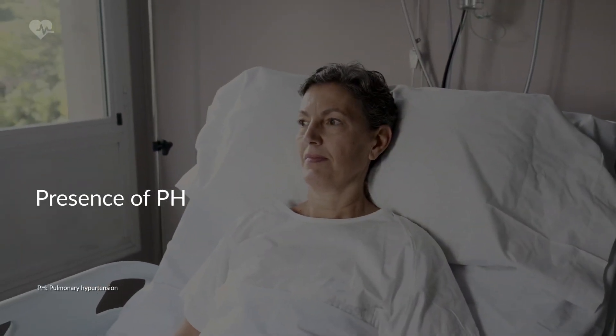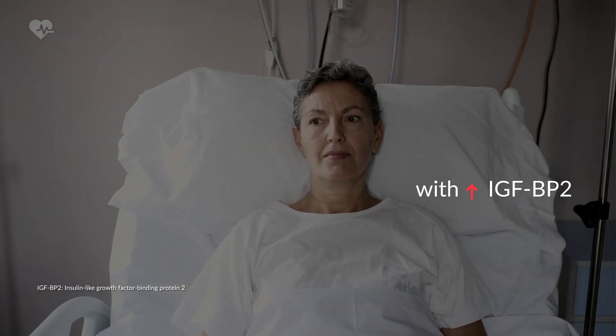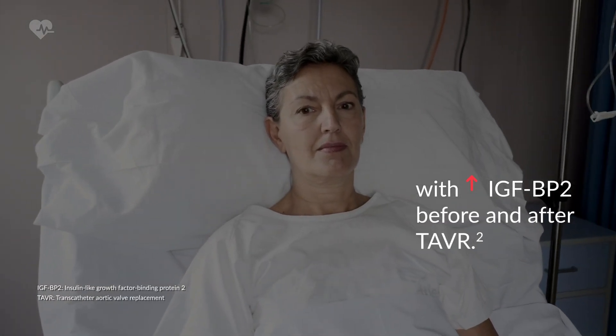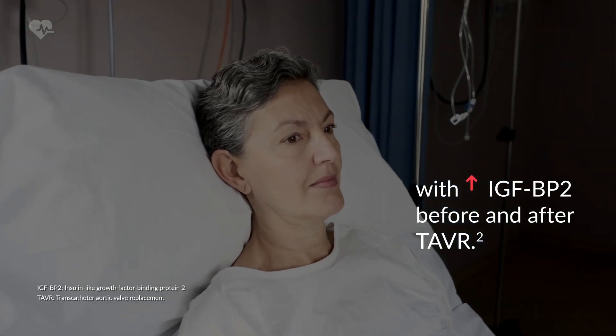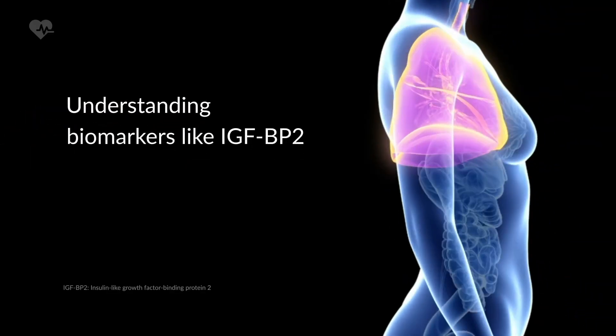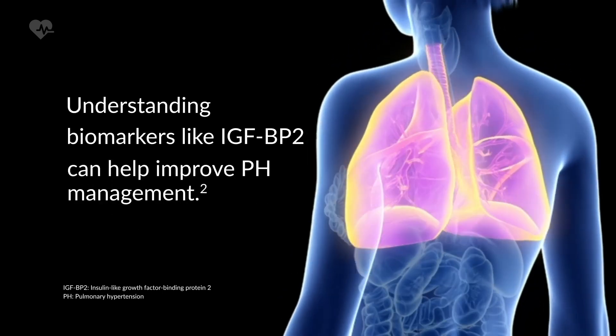The presence of pulmonary hypertension has been generally associated with an increased IGFBP2 concentration, both before and after transcatheter aortic valve replacement, regardless of gender. Understanding the role of biomarkers like IGFBP2 could help improve the management of pulmonary hypertension.